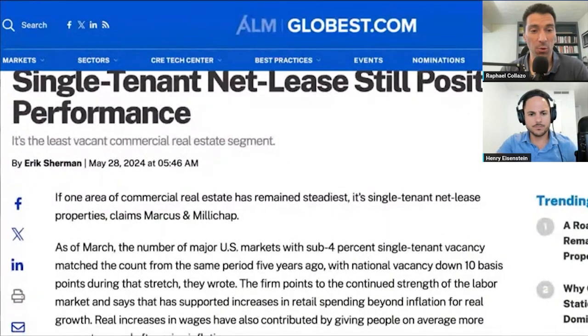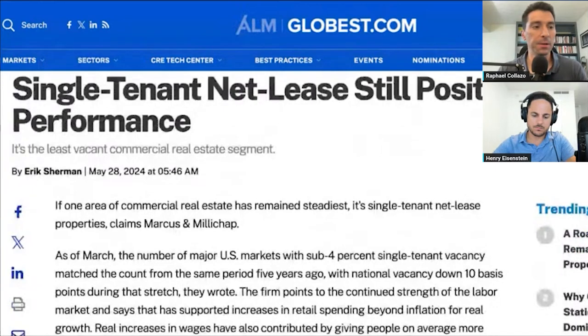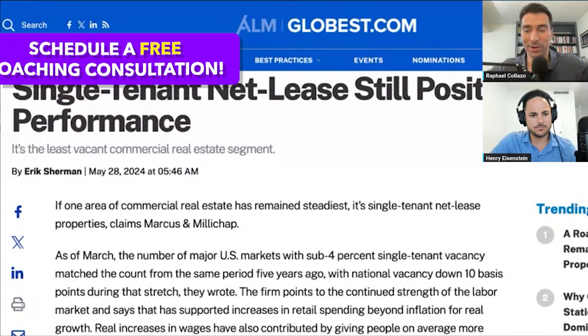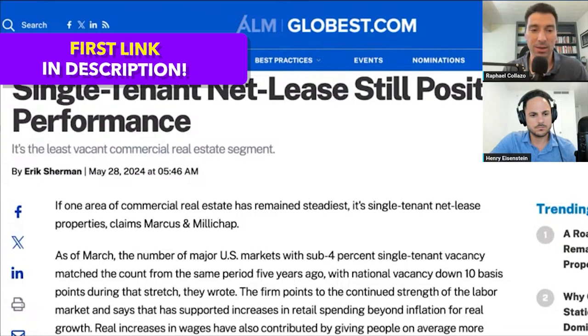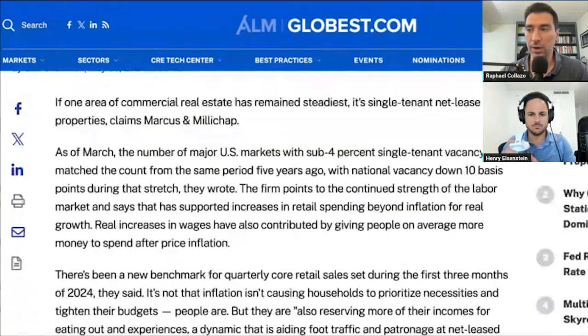So — single tenant net lease, still positioned for performance. For those listening who may not know, these are typically standalone retail or sometimes industrial buildings. For the most part you see them in the retail space — the Walgreens, the fast casual restaurants — where they're nationally and corporately backed leases, 20 years or more including options. Brokers advertise them as 'like buying a bond,' but in reality there's a lot more nuance. You really have to analyze the underlying financials. These types of investments attract people who don't want to deal with any toilets — just buy it, set it and forget it. They're very popular among people going into retirement as a way to diversify their investment portfolio.